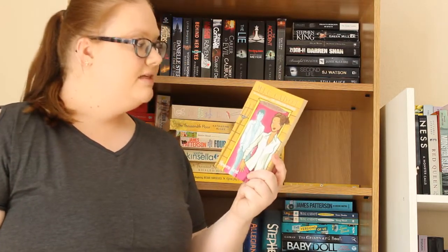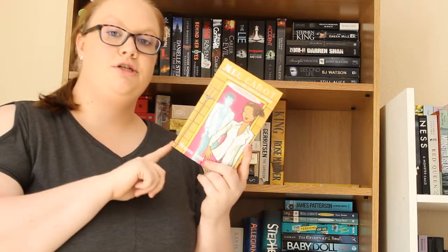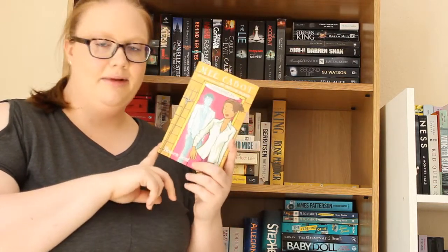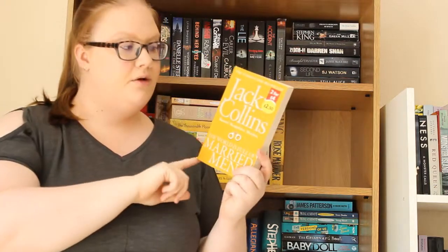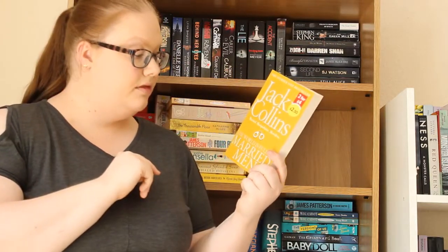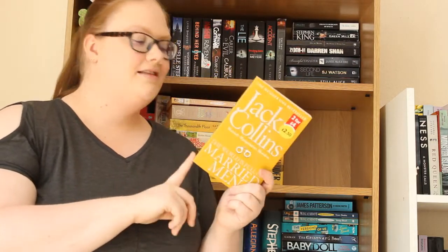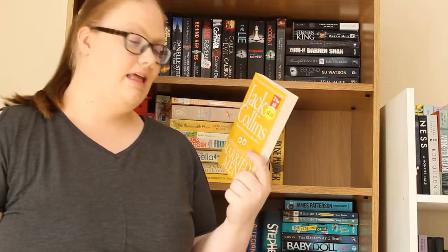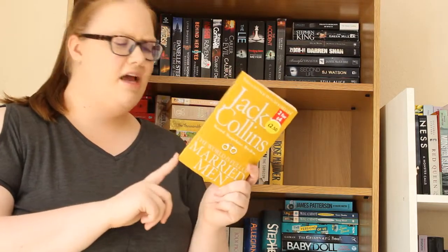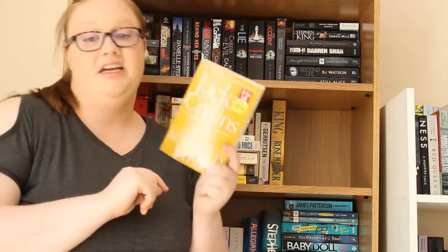Then I have another book in the Mediator series by Meg Cabot — this one is Heaven Sent, which is actually the sixth and final one I own. I've mentioned the others in previous bookshelf tours, which I'll link below. I really want to read this series. And then the final one on that side is The World is Full of Married Men by Jackie Collins. I'm quite a big fan of Jackie Collins' writing — I know it's not exactly highbrow, but something about it really amuses me. It's usually about scandal, Hollywood and glamour, and I just love it.